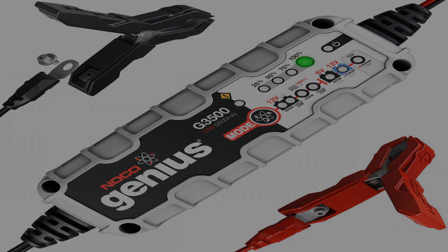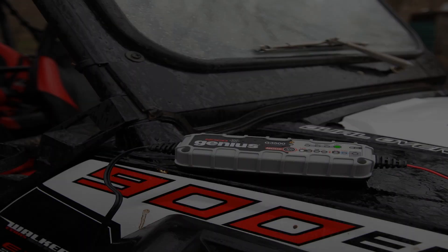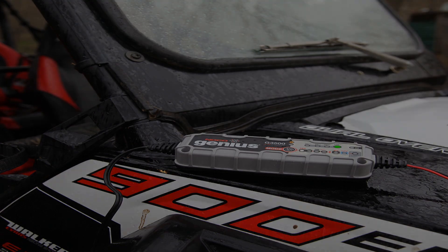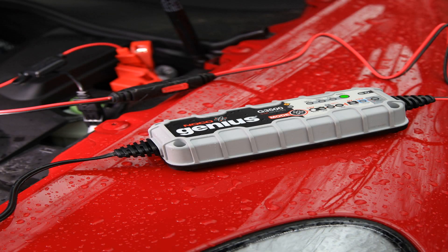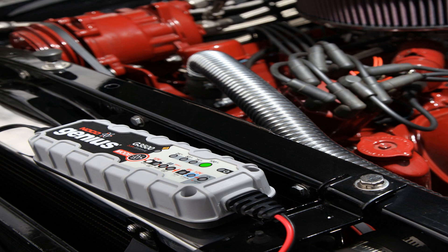The G3500 features external mounting holes and a rubberized base that avoids surface slipping and scratches, while remaining impact, UV, and water-resistant, rated IP65. Intuitive LED indicators provide visual state-of-charge feedback and diagnostic information, even when in maintenance mode.